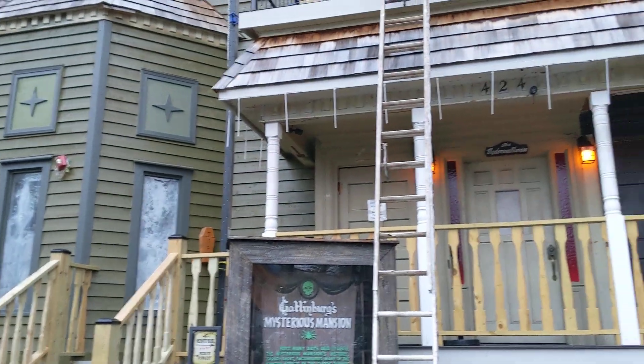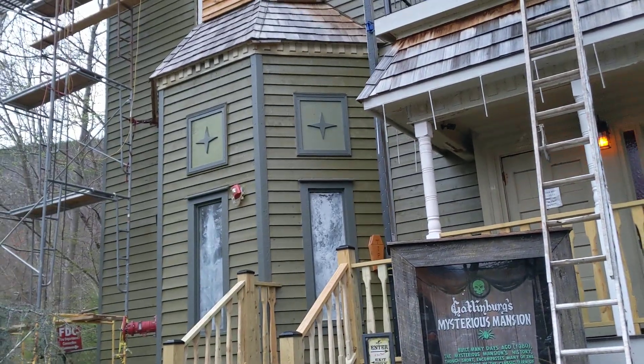If you've never seen the mysterious mansion, you've got to check it out. It's one of the most unique haunted houses in the country, if not the world.